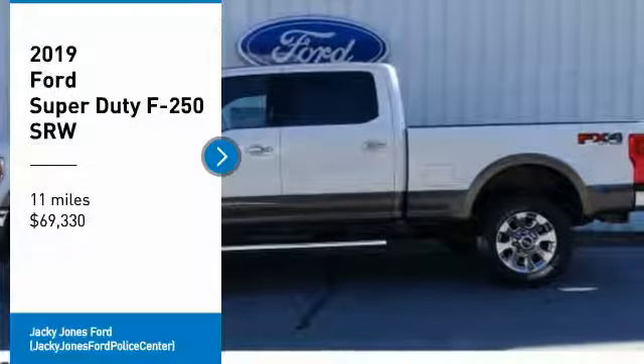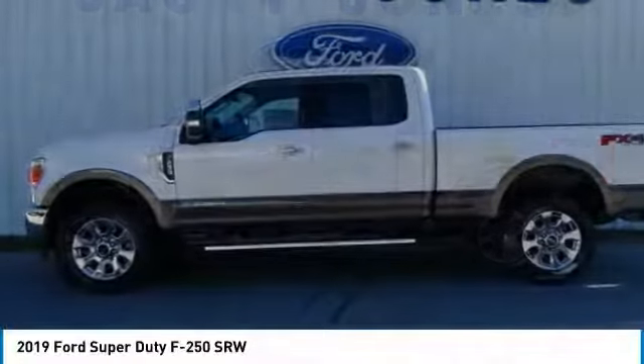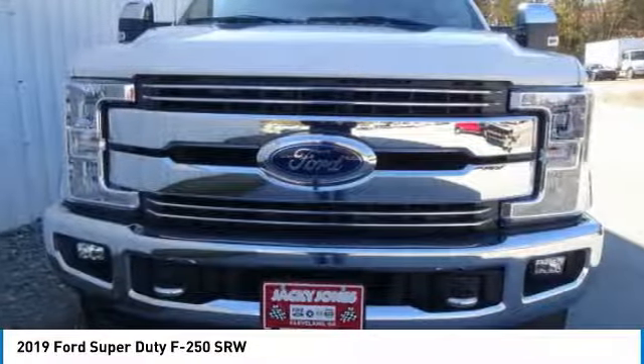You are going to love the 2019 F-250 Super Duty. Head-to-head fuel efficiency. Head-to-head towing. Head-to-head torque.